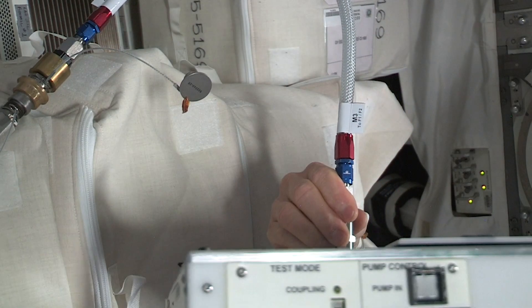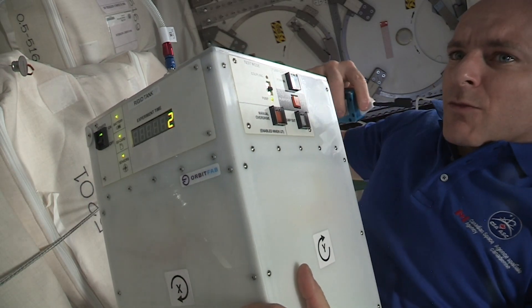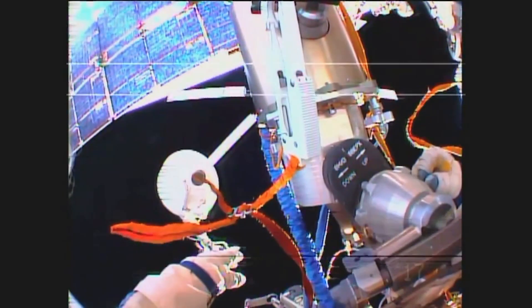A gallon of water is dangerous on the space station because if it leaks and gets on an astronaut's face, you can't push it away. So it's actually a catastrophic level hazard — the highest level hazard they have.